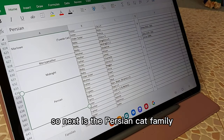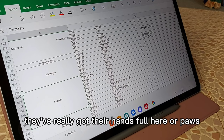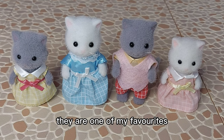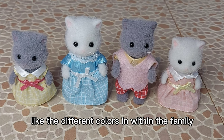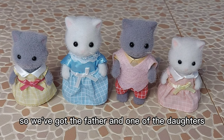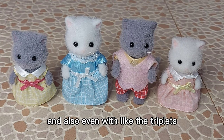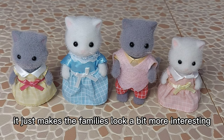So next is the Persian Cat family, and this is the most recent one. It's the big one, which has an older sister, triplets, a baby, as well as twins. They've really got their hands full - or paws, I should say. And they are one of my favorites again, because I just love the families that are diverse, with different colors within the family. We've got the father and one of the daughters who are grey, and the mother and the other daughter are both white. And also even with the triplets the same, and the twins - one's grey, one's white. It's just so cool. I love it. It just makes the families look a bit more interesting.